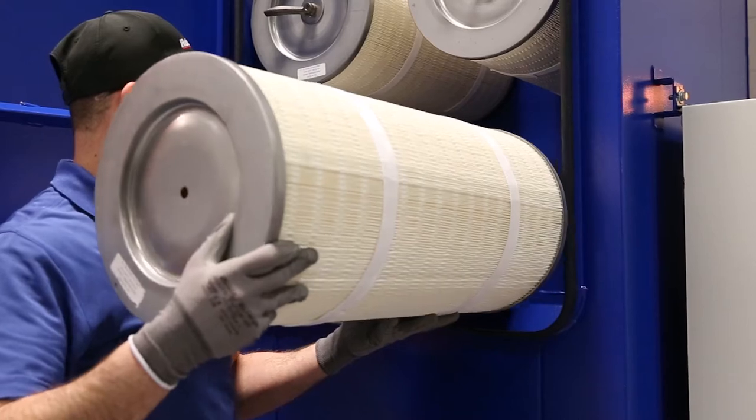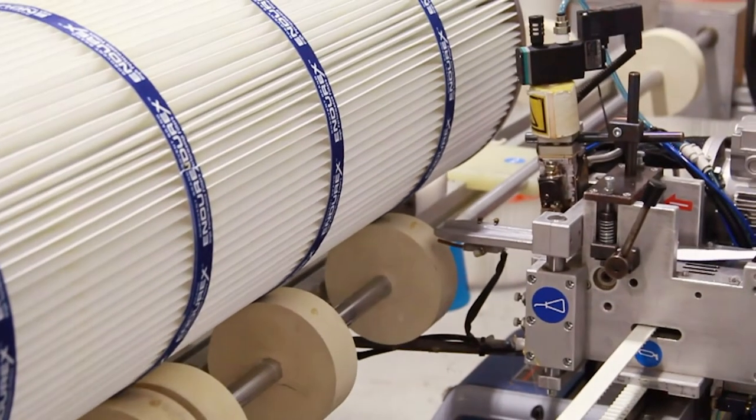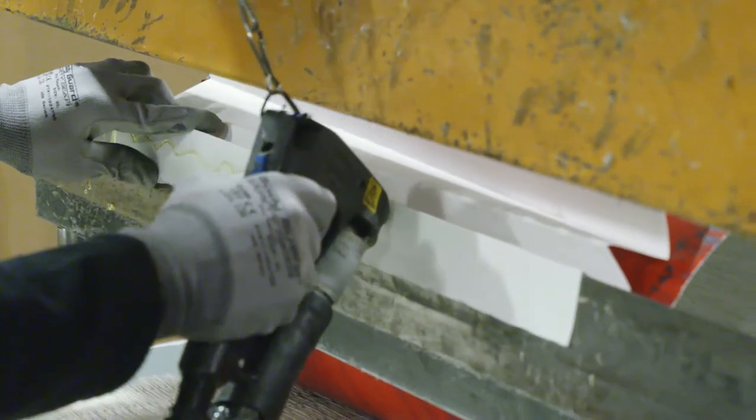RoboVent filters are manufactured with high quality filter media and designed for high filtration efficiency and longer filter life. RoboVent Endurex RMO filters utilize a unique technology starting with the best filter medias available and reinforcing them with a hot melt glue bead, which allows the filters to stand up to the toughest applications.